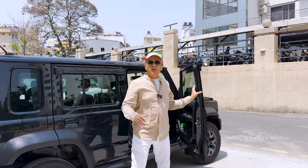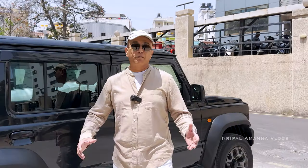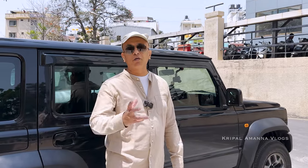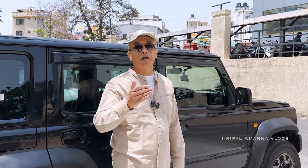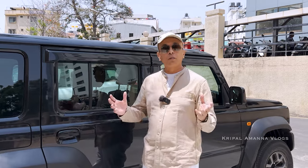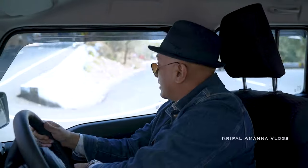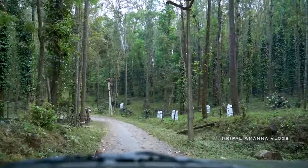Hi folks, welcome to another Jimny vlog. You've probably caught the previous vlogs where we've taken the Jimny on a few drives, most notably the one to Yerkhart — that's the only drive we've done so far. It was quite interesting doing the highways, the twisties on the ghats, and on the way back, driving on stretches where there are no roads at all.